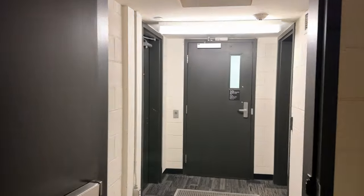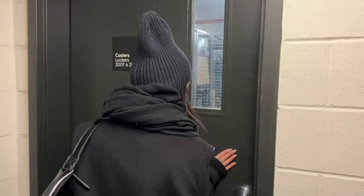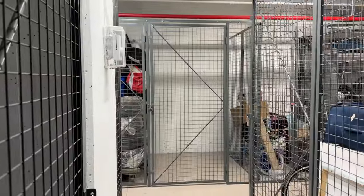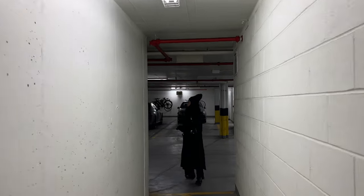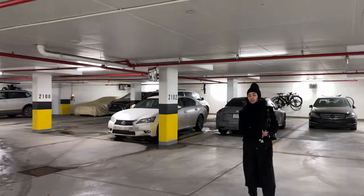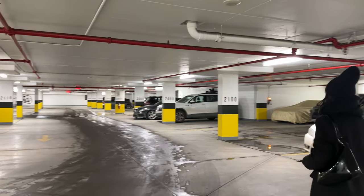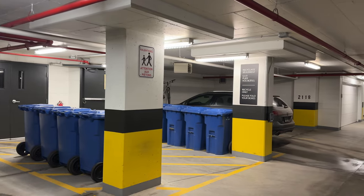Going back inside, we are checking out our locker. Next stop, the garage. We have this very high ceiling, bright, spacious garage space that's so much better than a lot of apartment buildings I know of in Montreal. I personally really love it, and we have recycling at the main entrance from the garage.